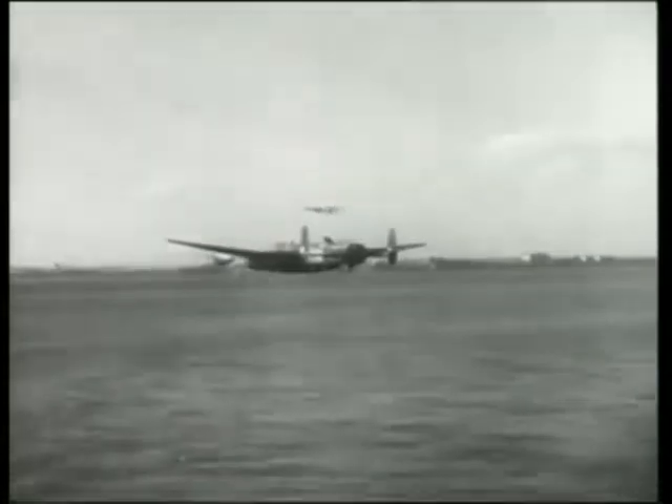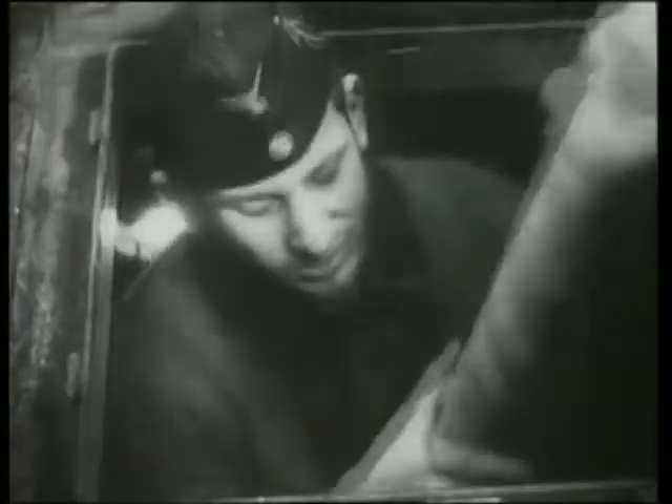The German battleship Tirpitz was attacked on several occasions by Lancasters until, on November 12, 1944, a combined force from Numbers 9 and 617 Squadrons found the battleship in Tromsøfjord, Norway. The pride of the German fleet took a direct hit from a Tallboy and sank.